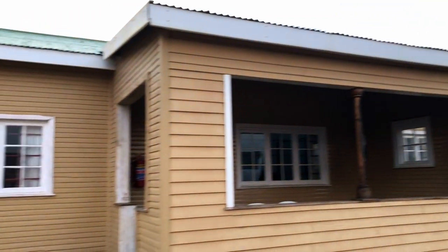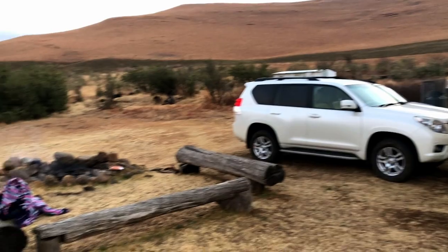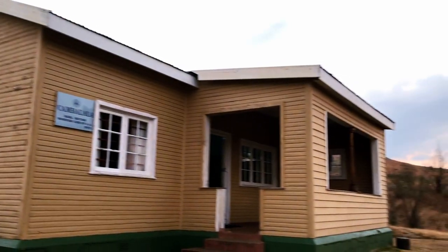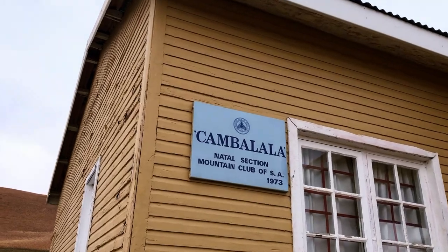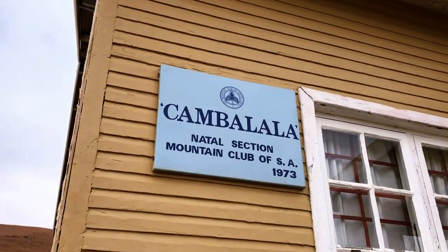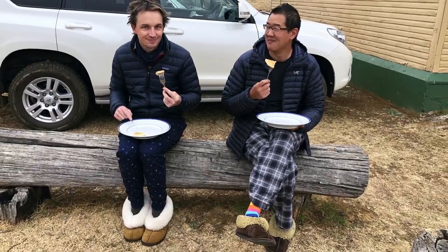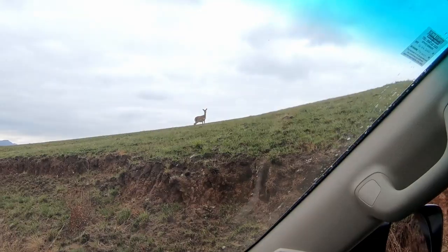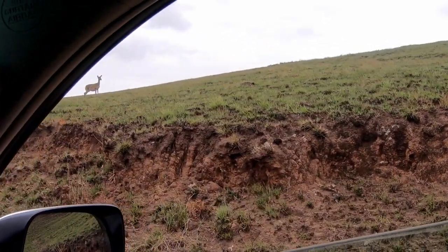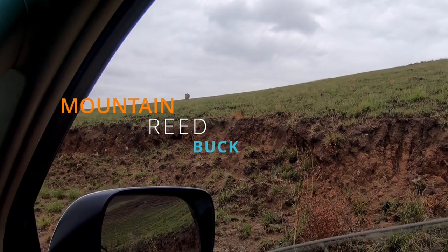We were grateful to reach the hut and use the outdoor gas shower before starting the fire. The next morning, we bid farewell to Kambalala. After some pancakes and a group effort to clean and sweep the hut, we headed back down the pass and spotted mountain reedbuck, baboon, and a herd of eland along the way.